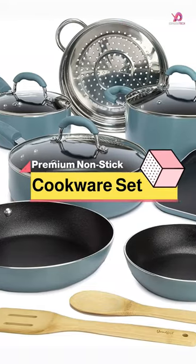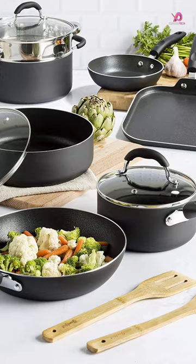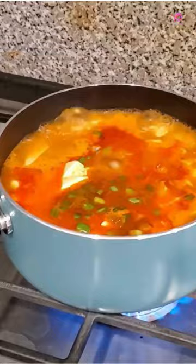The Goodful Cookware Set is an excellent choice for those who want a comprehensive non-stick cookware set. This 12-piece set includes everything you need to prepare any recipe easily and in style. This non-stick cookware set is a complete package of all the essential kitchen items you need to prepare your meals quickly.